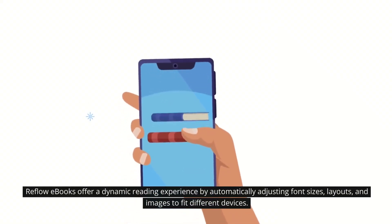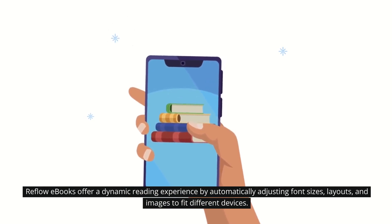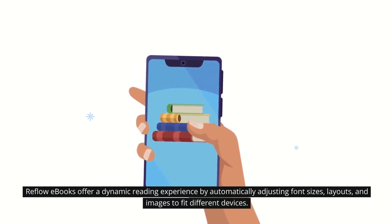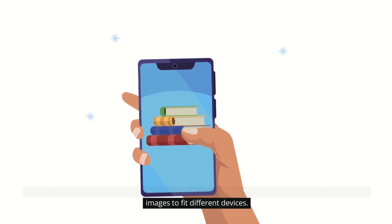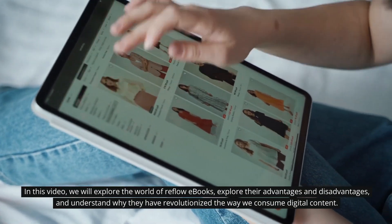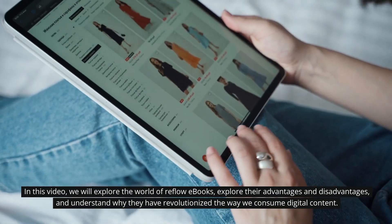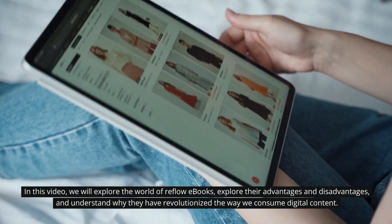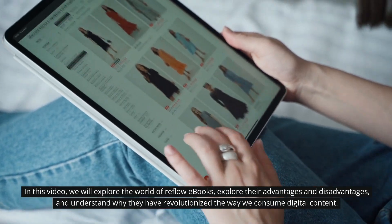Reflow ebooks offer a dynamic reading experience by automatically adjusting font sizes, layouts, and images to fit different devices. In this video, we will explore the world of reflow ebooks, their advantages and disadvantages, and understand why they have revolutionized the way we consume digital content.